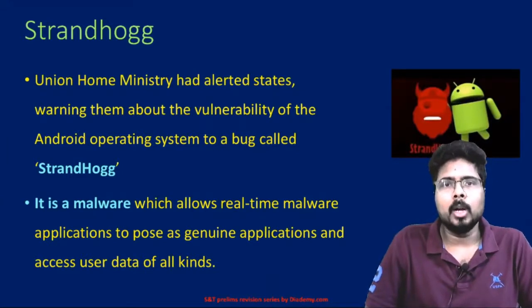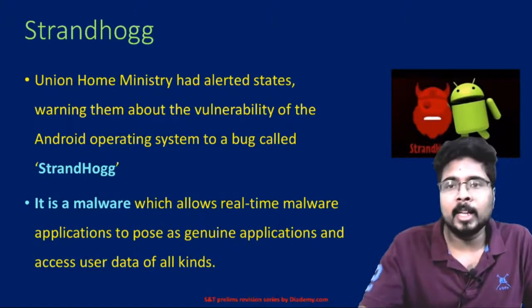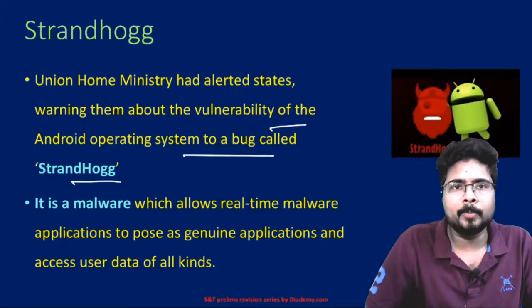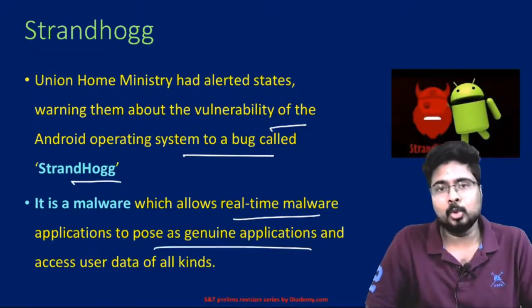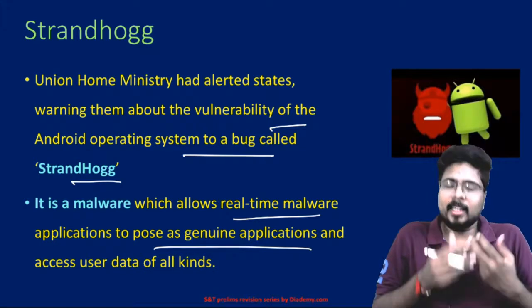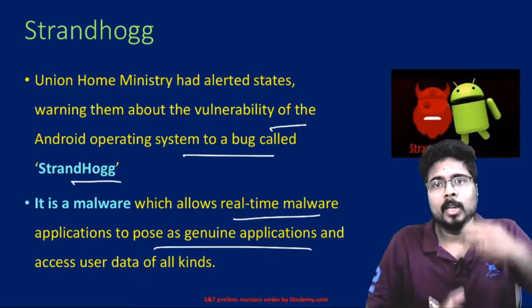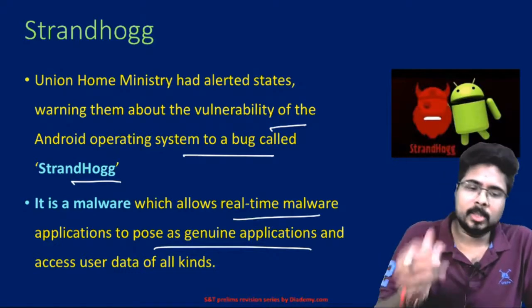StrandHogg is a malware. The Union Home Ministry alerted states about the vulnerability of the Android operating system to a bug called StrandHogg. It is a malware which allows real-time malicious applications to pose as genuine applications and access all user data. The primary intention of these spywares and malwares is to steal user data.